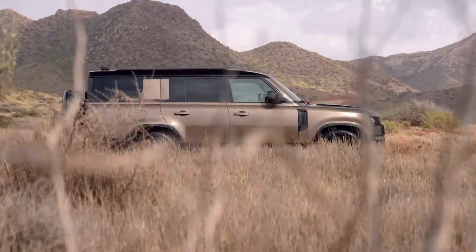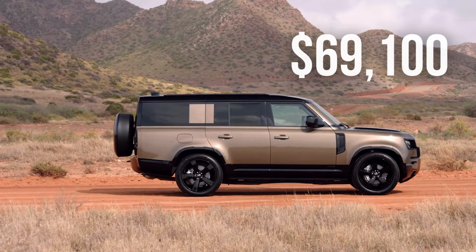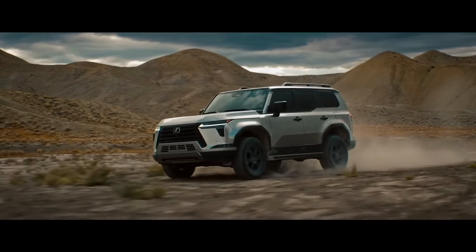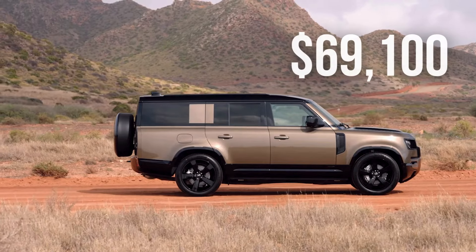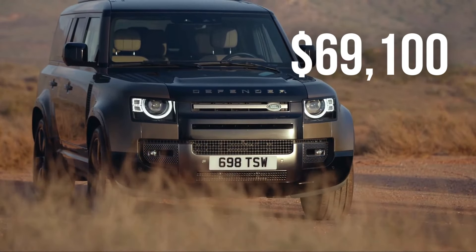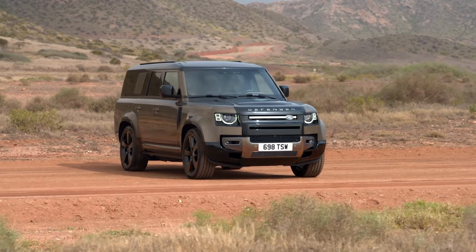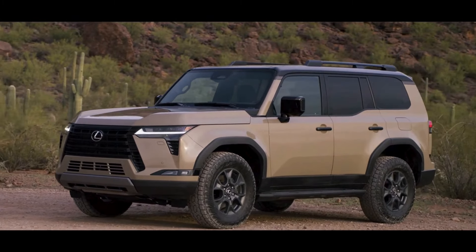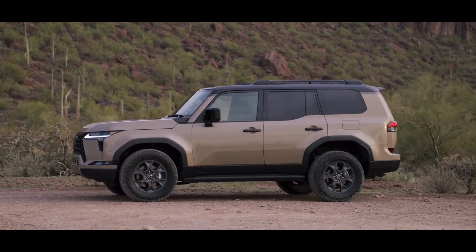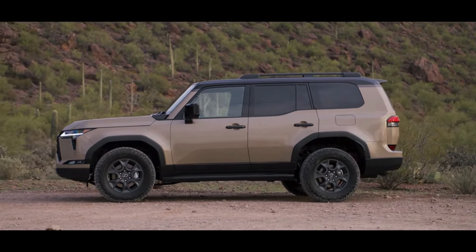Let's talk about pricing. The 2025 Land Rover Defender 130 starts at around $69,100, while the 2025 Lexus GX 550 is more affordable at $64,250. The Defender, with its higher price, offers a more rugged off-road focus and can seat up to 8 passengers, making it ideal for large families or serious adventurers. On the other hand, the GX 550 emphasizes luxury and refinement while still delivering impressive off-road capabilities. If you prioritize luxury and advanced tech at a lower price point, the GX 550 might be the better choice.